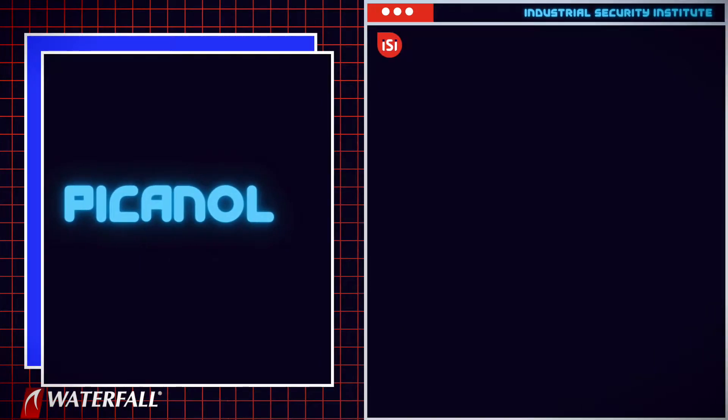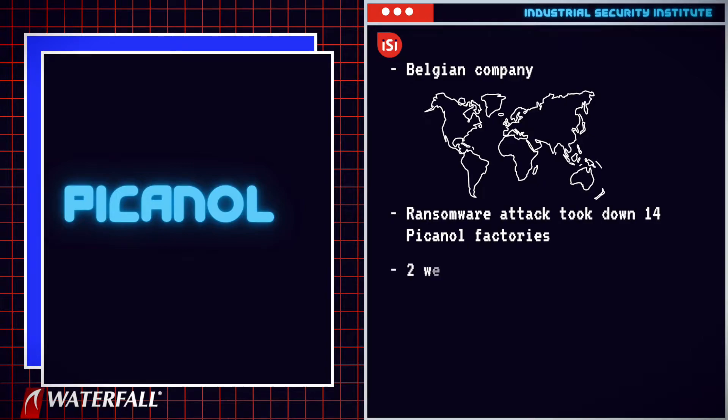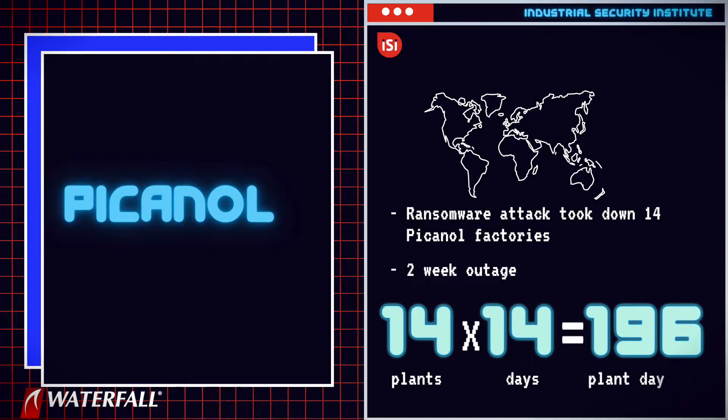Victim number three was Picanol, a Belgian company with factories all over the world that manufactures weaving machines. News reports say that a ransomware attack took down all 14 Picanol factories all over the world for two weeks — totaling almost 200 days of plant downtime.